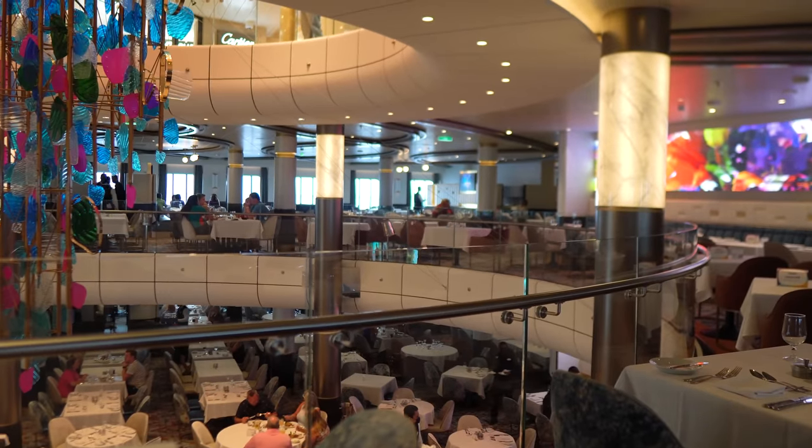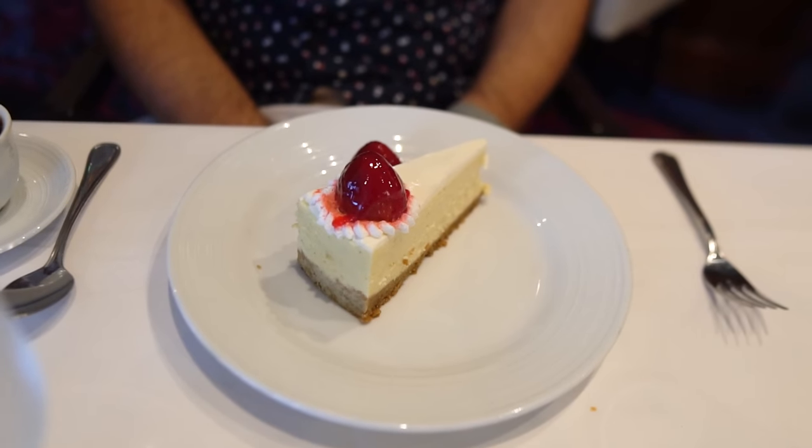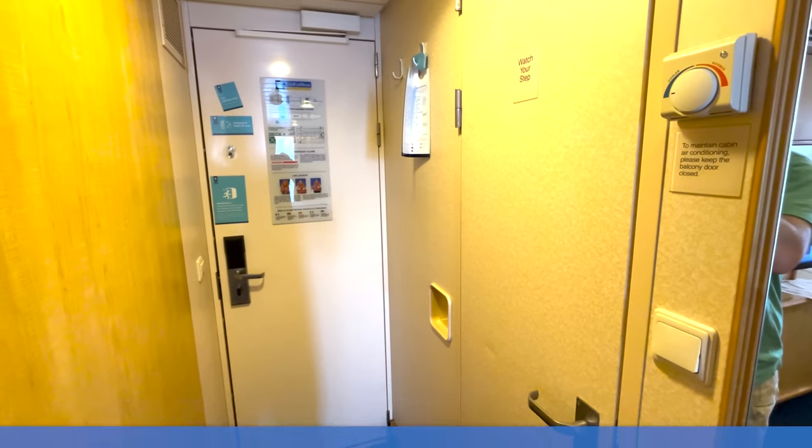Scheduling earlier dinners just ends up being a better fit, and for our kids it's also much better for them. So for those reasons, we'll schedule earlier dinners again — nothing past seven or 7:30 or so.